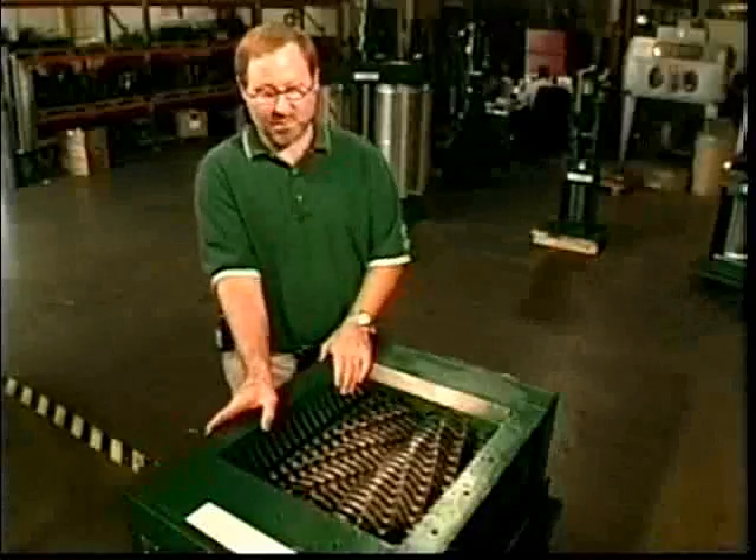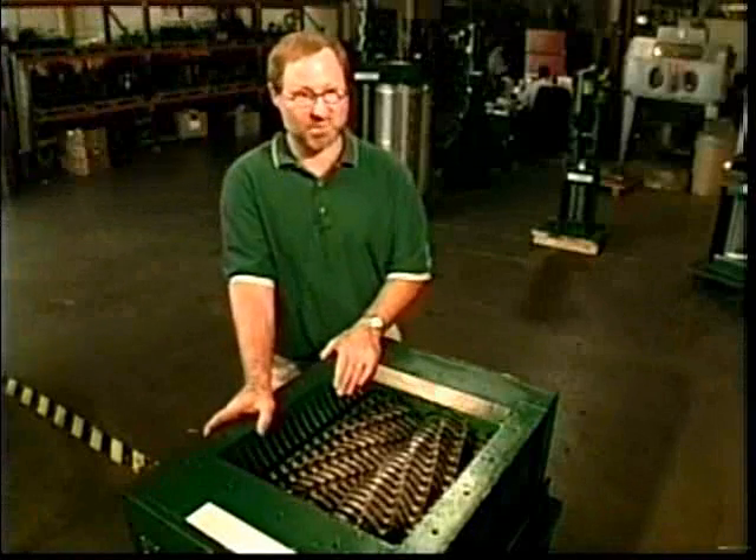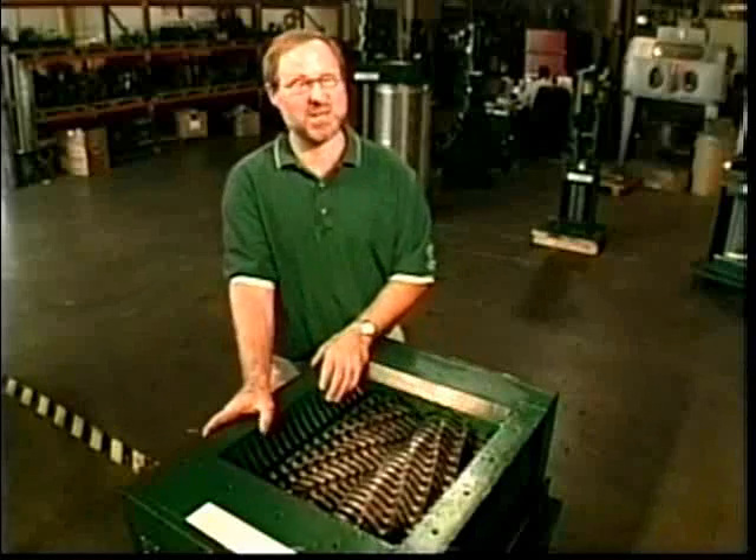The original thought behind the design of this equipment was to develop an industrial-strength garbage disposal. You can imagine having something like this under your sink at home. You could put pretty much anything in it.